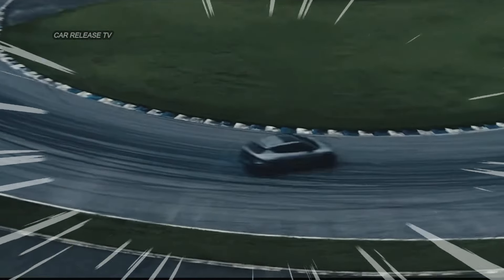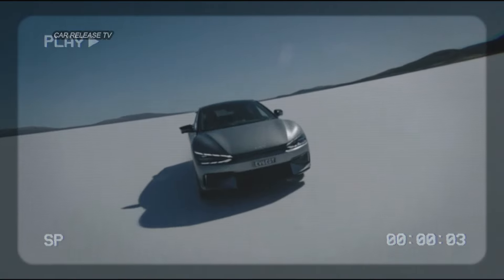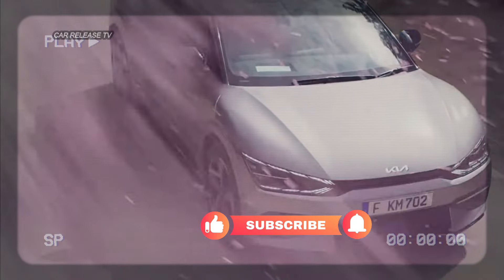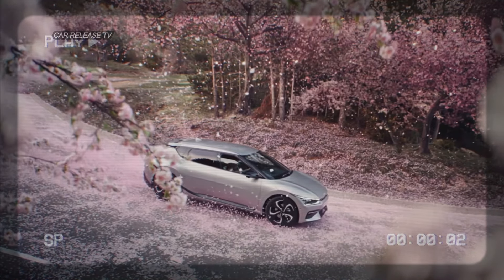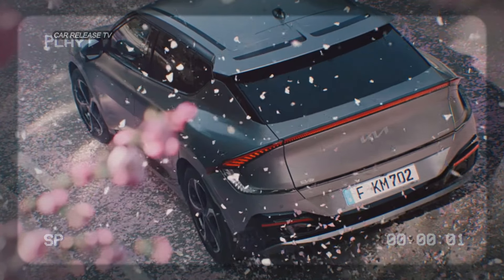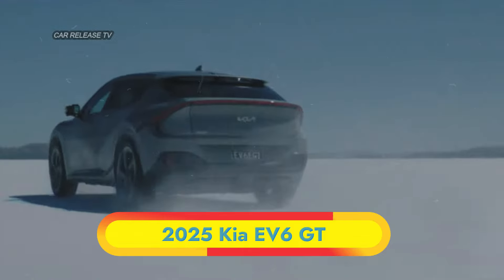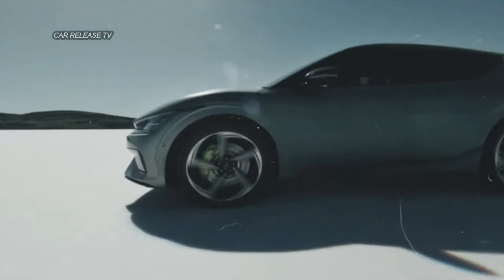Under the hood, upgrades are expected to continue. The standard EV6 model received a fourth-generation battery with higher energy density, boosting capacity from 77.4 kWh to 84 kWh. While it's still unclear if there will be additional powertrain enhancements, the current EV6 GT already impresses with a dual-motor all-wheel drive system producing 576 horsepower and 545 lb-ft of torque. This setup propels the EV6 GT from 0 to 60 miles per hour in just 3.4 seconds, with a top speed of 161 miles per hour.